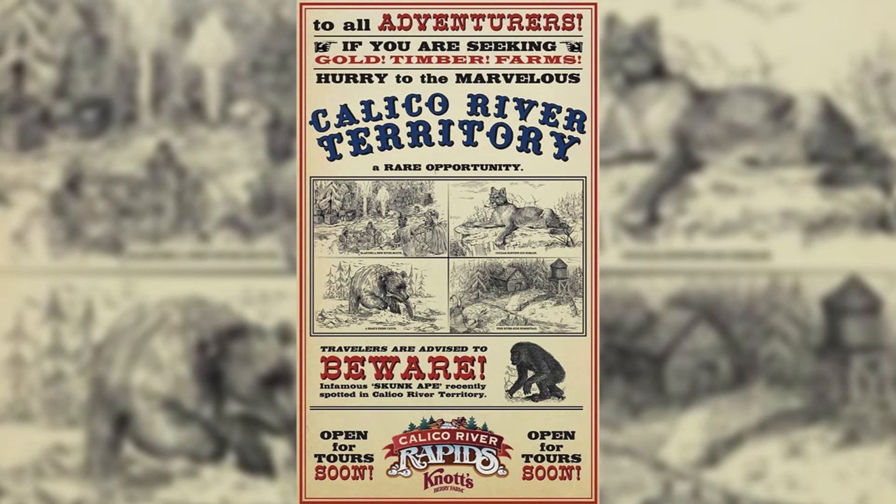This really shows a lot of what this ride could possibly have — especially with possibly an animatronic bear, tiger, as well as a mountain lion or cougar. You can also see in the top left corner something we've seen before with the TNT, and in the bottom right, also something we've seen before with the shack.